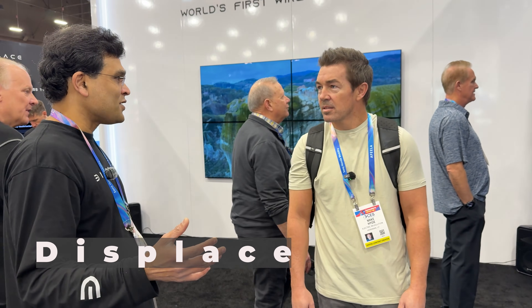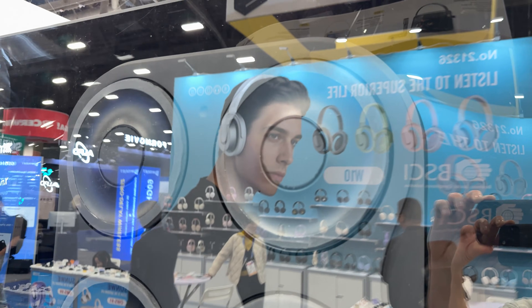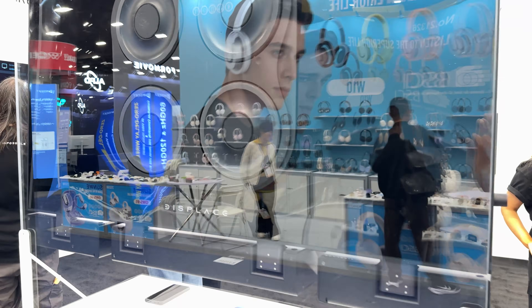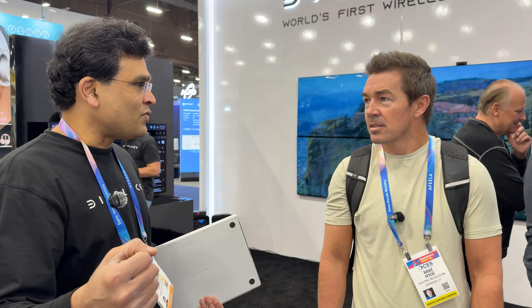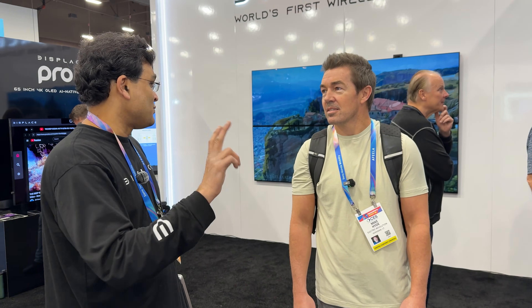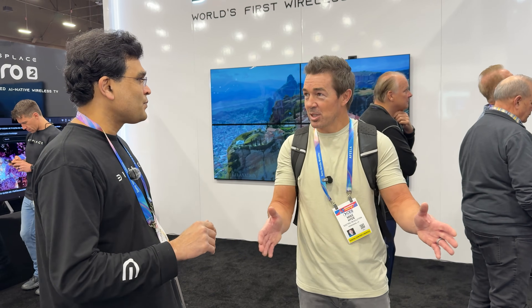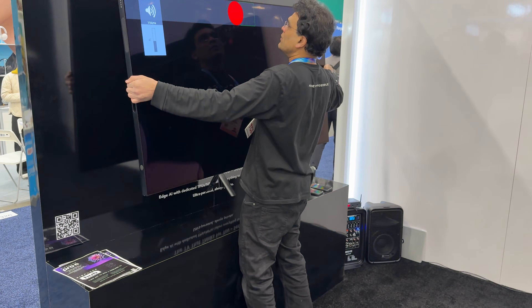How do you wall mount TVs today? It's a very cumbersome process — you have to hire a handyman. So we invented a new technology called suction technology. The TV has built-in suction cups on the back. There are four suction cups that are actively controlled by the TV, and you could literally pick up the TV, attach it to any surface — drywall, painted wall, even glass. We are the only TV that can be attached to glass. Under 10 seconds. And it has an automatic level built in.